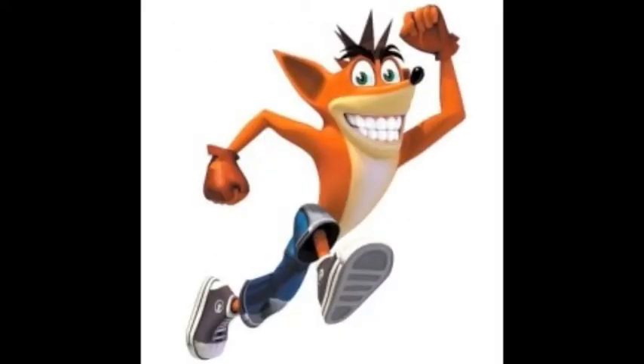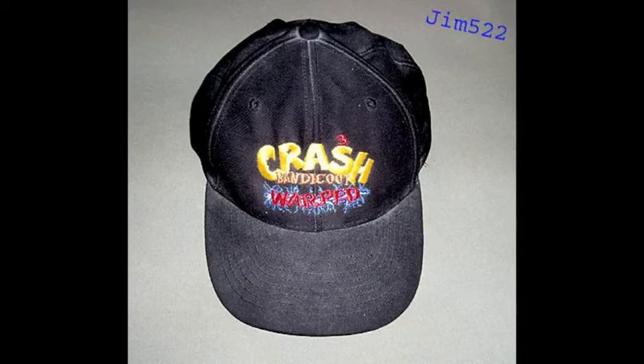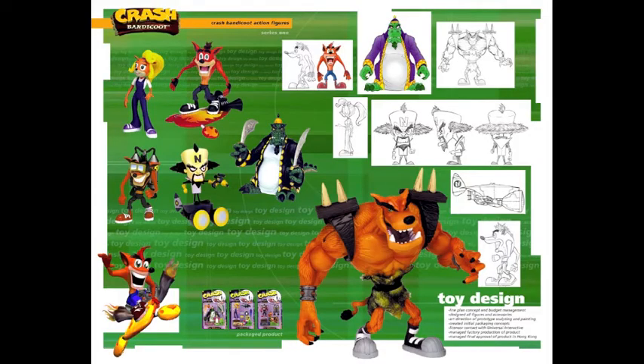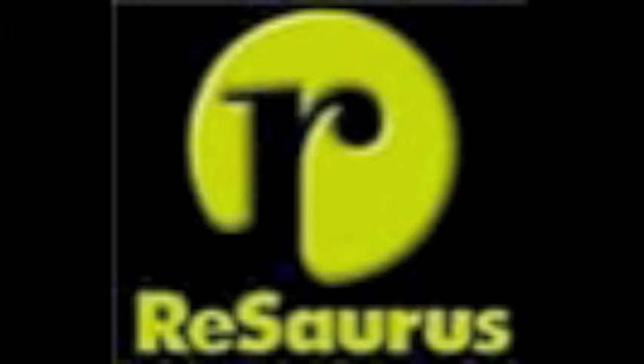Back in the day when Crash Bandicoot was becoming popular next to Mario and Sonic, Crash himself has had a variety of merchandise. A company named Reseros were the ones who made the first Crash Bandicoot action figures. The figures themselves were pretty cool back then, where they had two series. The first series had characters from Crash 2, and series 2 featured characters from Crash 3. Then there was going to be a series 3, featuring Crash characters that they've missed, mostly characters from Crash 1.